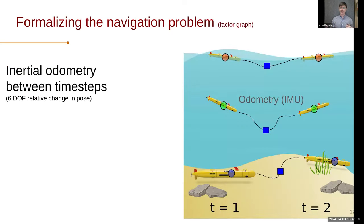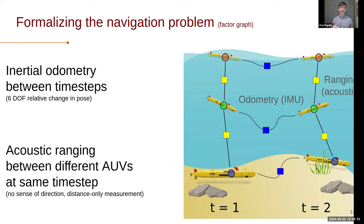I'm going to briefly draw out the factor graph for what this would look like. Assume we have a team of three vehicles. Between time step one and time step two, we'll have some inertial odometry — something that looks like a six-degree-of-freedom relative change in pose. And we'll also have acoustic ranging between the separate vehicles at the same time step. It's important to note that these range measurements are purely distance. So it's saying I know how far apart these vehicles are, but I don't actually know what direction they're in. There's some ambiguity there that has to be resolved, and that's a large part of the research problem.